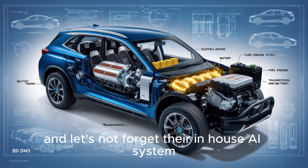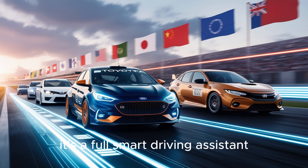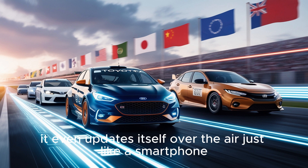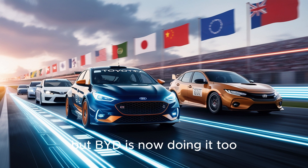And let's not forget their in-house AI system. BYD calls it the D-Pilot. It's not just cruise control — it's a full smart driving assistant. It sees the road, predicts traffic, and helps keep you safe. It even updates itself over the air, just like a smartphone. Tesla was the first to do this well, but BYD is now doing it too, and they're catching up fast.